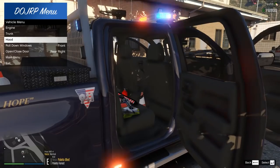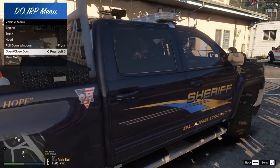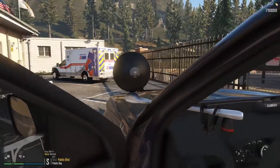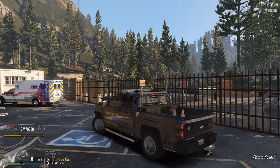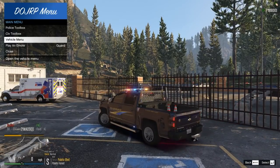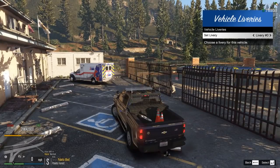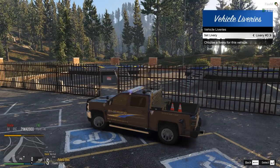Let's jump in the vehicle and look at all the liveries. I was hoping to see the Wildlife Rangers livery on this truck — I've seen it on the Explorer. Before getting into that, let's talk about the rank required: this vehicle is unlocked within the Blaine County Sheriff's Department at the rank of Captain. It's a high-ranking vehicle, but if you've made it to Captain you definitely deserve to drive something like this.